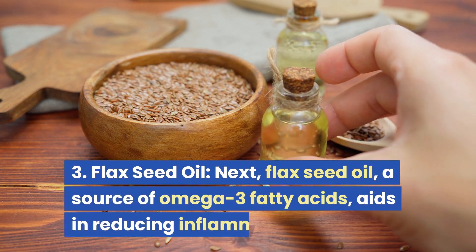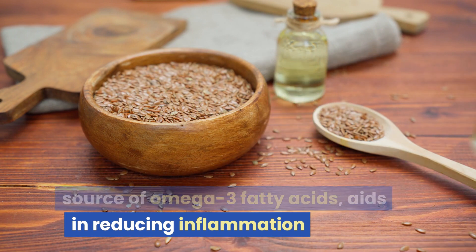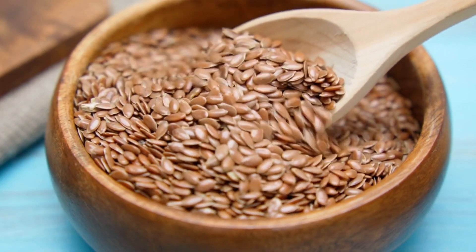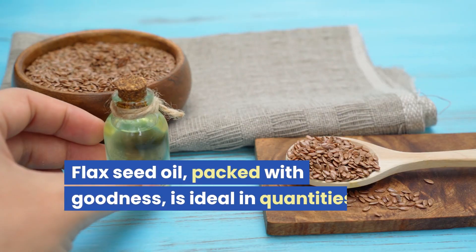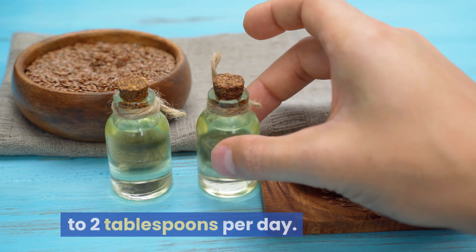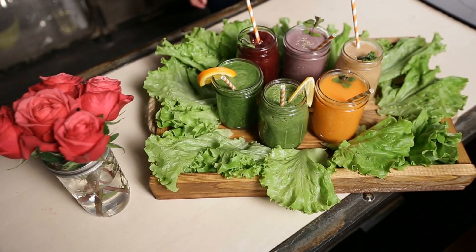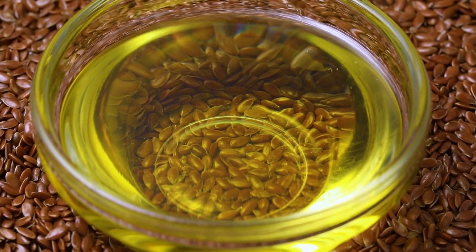3. Flax Seed Oil. Flax seed oil, a source of omega-3 fatty acids, aids in reducing inflammation, regulating hormone metabolism, and even improving kidney function. Packed with goodness, it's ideal in quantities of 1-2 tablespoons per day. Remember, this oil is best used in cold dishes or added to smoothies. Avoid heating it, as it may lose some of its nutritional value.